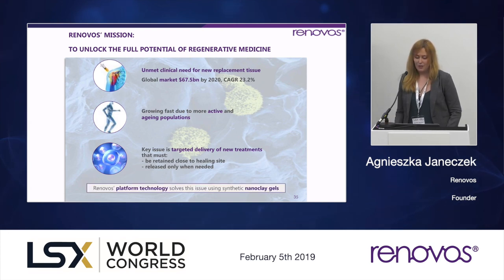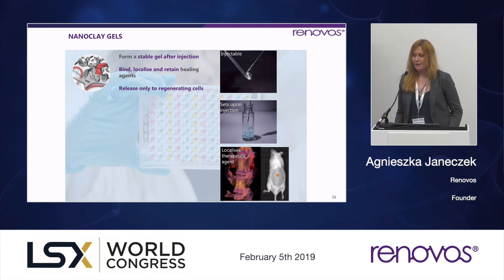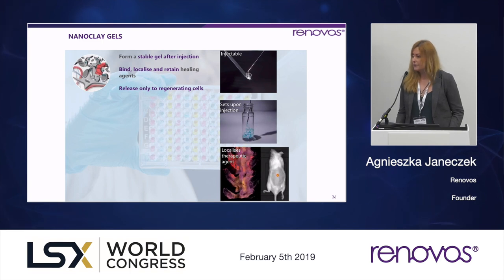Renovos' platform technology solves this issue using synthetic nanoclay gels. These are nanoparticles that self-assemble and can form injectable solutions which, upon injection, form a more stable gel — due to tissue pH and various protein interactions. The key advantages of those nanoclay gels is that they bind and localize a variety of different factors. We've worked on different molecules, different pH, different sizes, proteins, and other small molecules, and we were able to localize a variety of those agents.